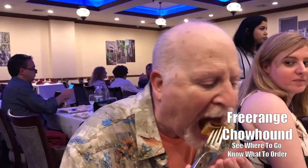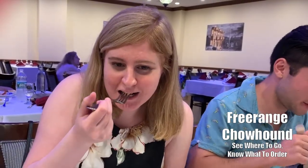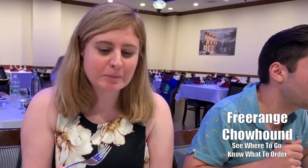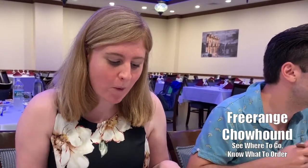They brought out this beit sarma, which is ground lamb in the middle of pita bread. I'm going to give it a taste. Oh man, that's so good. Is that lamb? It's so good. It's juicy, it's very flavorful. It's spicy — just the right amount of spice. Not very fattening, which I like.